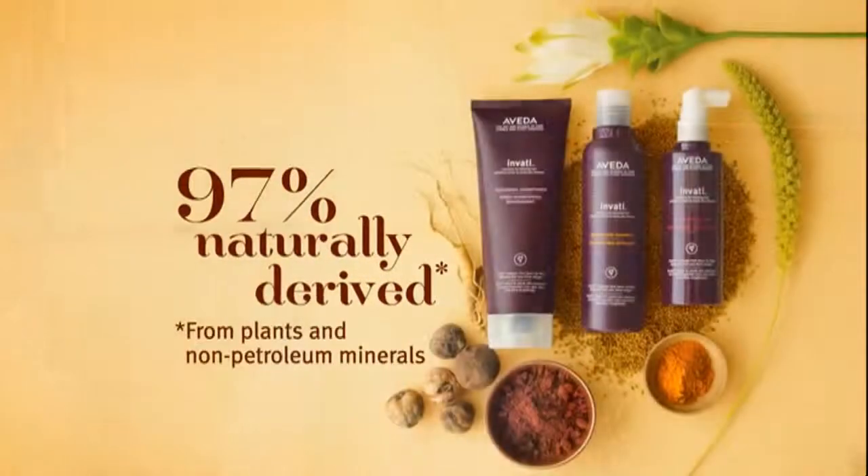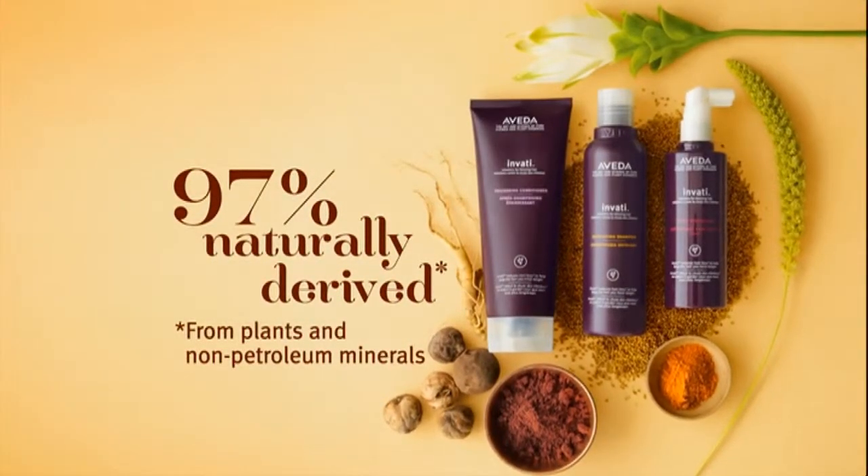Thicker, fuller looking hair is yours with Aveda's 97% naturally derived Invati solutions for thin looking hair.